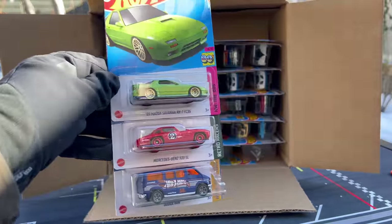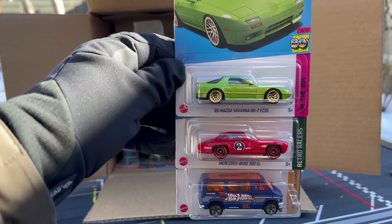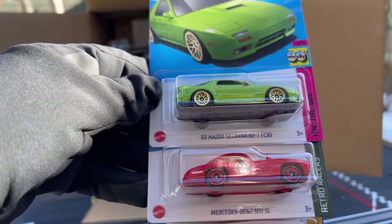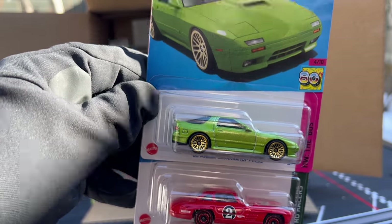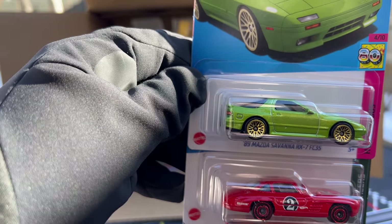We start with some good ones. Got a little bit of a glare — it's sunny out but it's still freezing, hence the gloves. This is the '89 Mazda Savannah RX-7 FC3S in a beautiful green color. I have not seen that color before — that is new for this case and it is a stunner. They've just been playing with this car. Pandem is in the premium now.